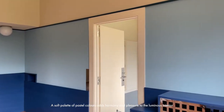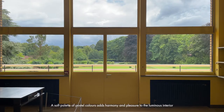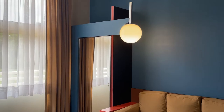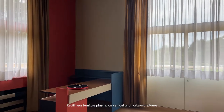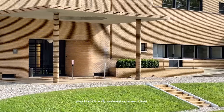A soft palette of pastel colors adds harmony and pleasure to the luminous interior and visually connects the surrounding garden. Polychromies of the wall recalls the digital movement. Rectilineal furniture playing on vertical and horizontal points pays tribute to the early modernist experimentation.